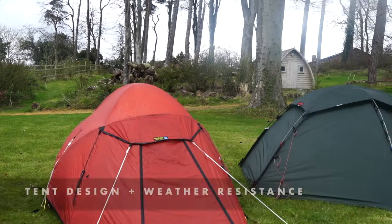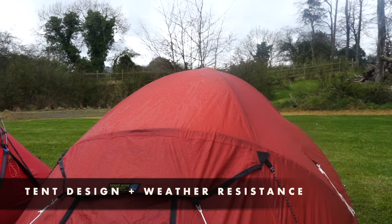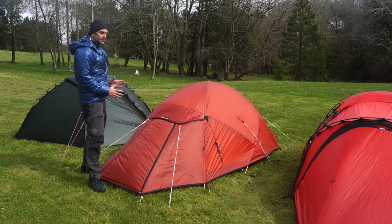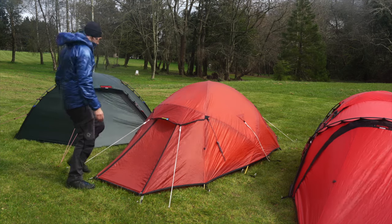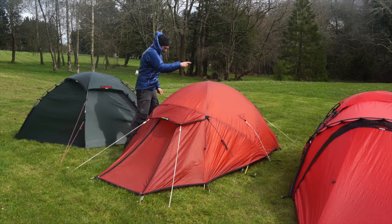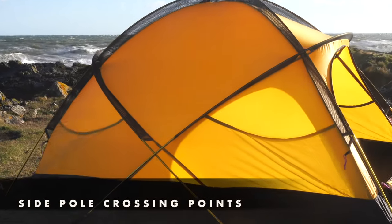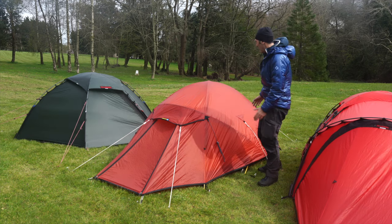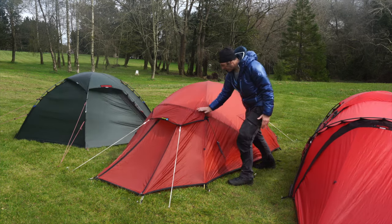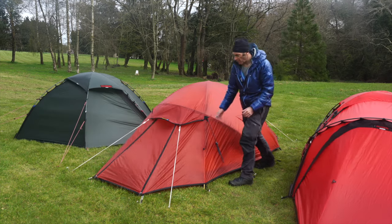The Expedition Super Quasar, according to Terra Nova, is a proven three-person mountain and expedition tent as at home at Everest Base Camp or the poles. It is fully geodesic and has no less than seven pole crossing points, making the structure very, very strong. The roof is incredibly strong and slopes down, making the tent very aerodynamic and giving it exceptional performance in the wind.